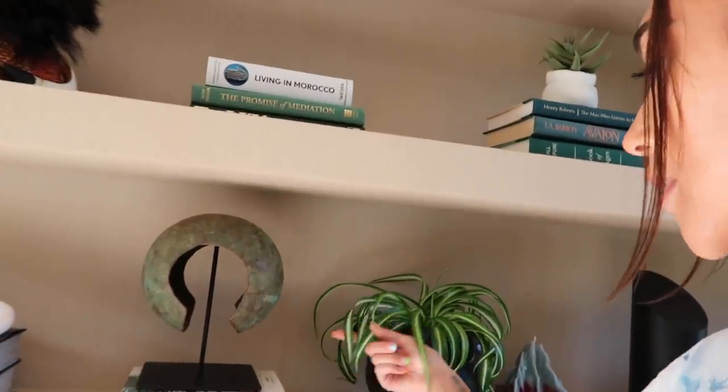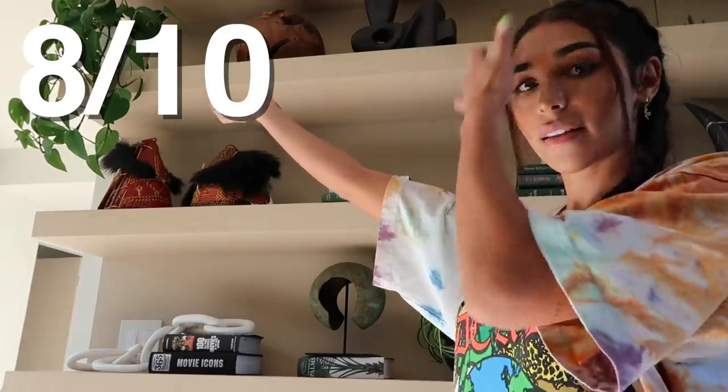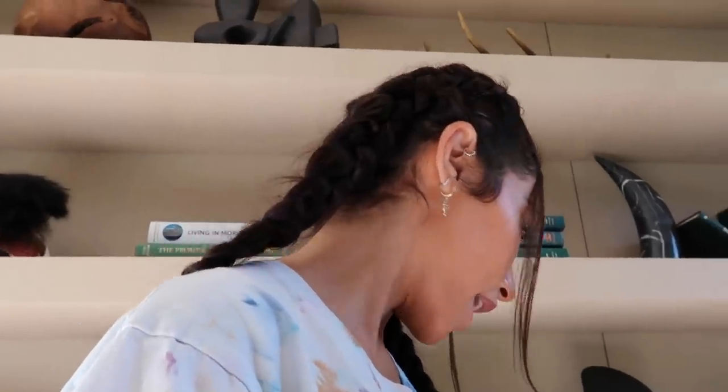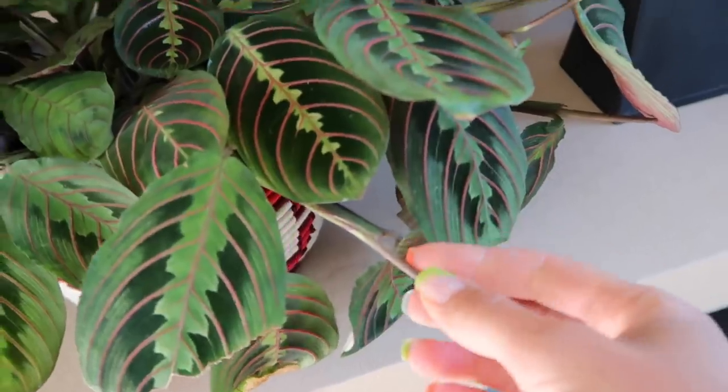This is a spider plant — it had some brown spots when I got it but it's been doing great right here on the shelf. I don't see much growth but I give it a 7 out of 10. Then here we have another prayer plant but a different color variation. I forgot about it for like two or three weeks because it was on a high shelf and I couldn't see it — a little bad. But it's doing better now and sprouting a lot of new little leaves.